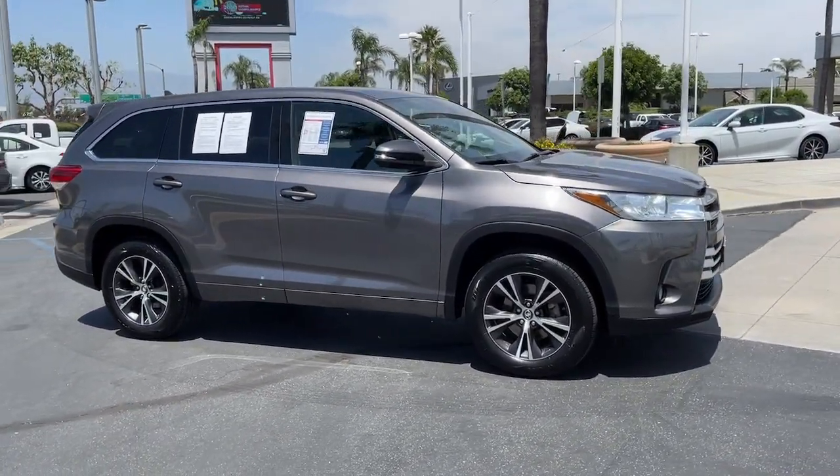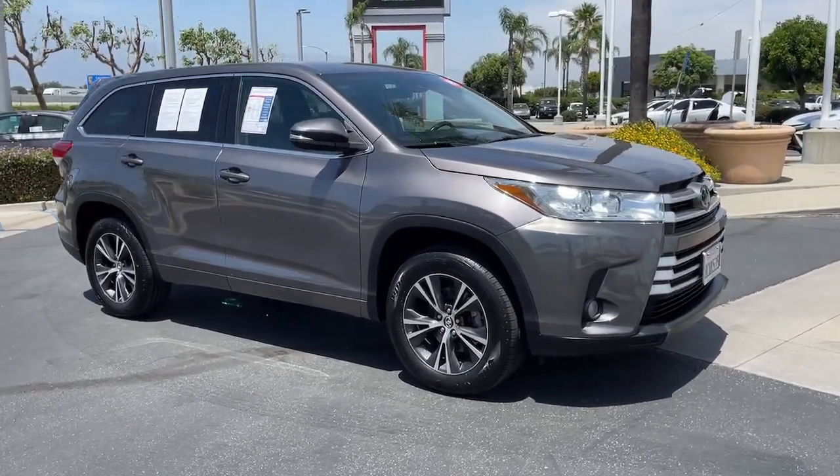Get ready to build some family memories. These are just some of the great options this vehicle comes with.